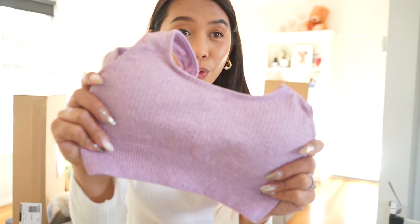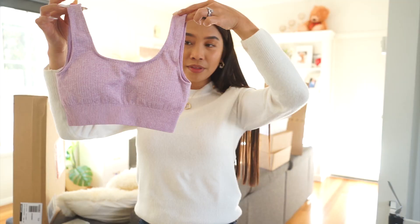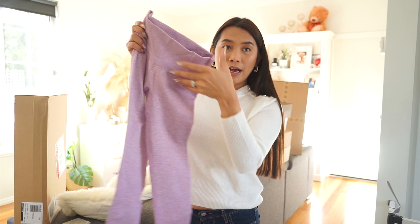I also got this gym gear in baby blush — like I mentioned. The texture is like this, in small, and the bottoms are also in small.